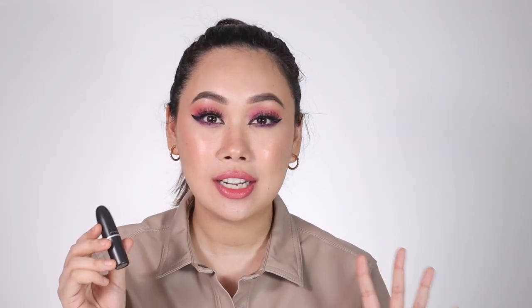I cannot complete this video without including a MAC matte lipstick. Matte lipsticks are amazing and there's nothing I don't like about them. Plus, the packaging has always been very close to my heart — I think it's one of the most sleek, beautiful packagings a lipstick can have. This is the shade All Fired Up — a very hot, party pink shade. Many people of different complexions wear this and it looks equally amazing on all of them. It's priced a little higher, but matte lipsticks are worth your money — they're beautiful, easy to apply, easy to carry, and stay on for a very long time.